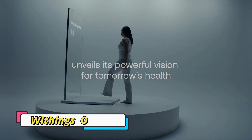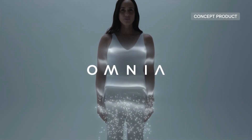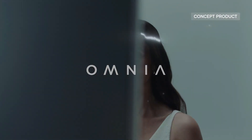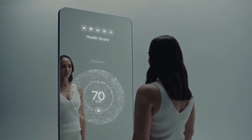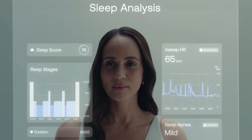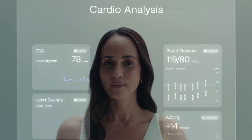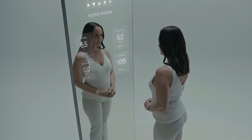The Wings Omnia is a smart health mirror that turns your reflection into a personal health dashboard. Using advanced sensors and AI, it displays vital signs like heart rate, body composition, and cardiovascular health. It integrates with other Wings devices for a complete lifestyle overview, while its AI companion offers feedback, motivation, and telemedicine access.